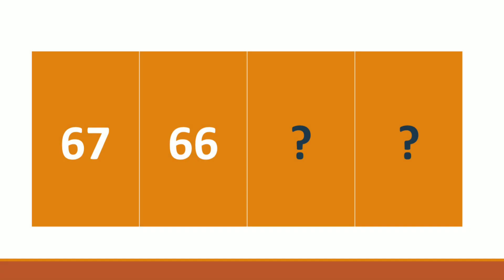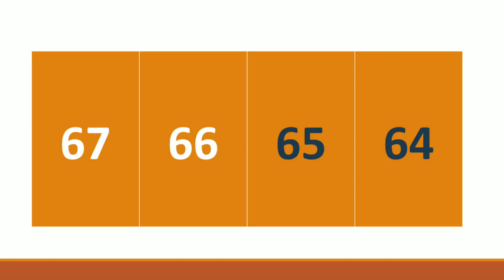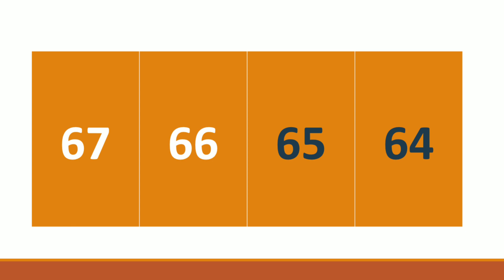Next one: 67, 66, dash, dash — which number will come here? Tell me the answer, children. 65, 64. The number is 65, 64. Right children?